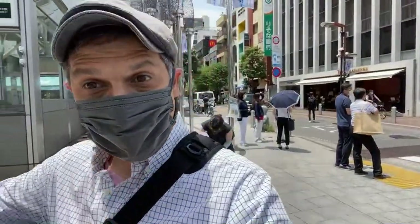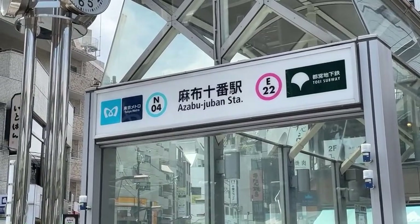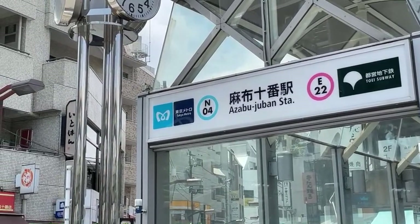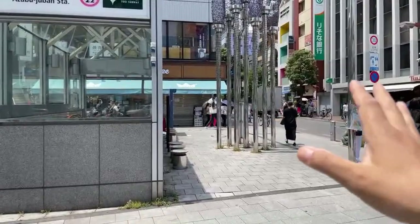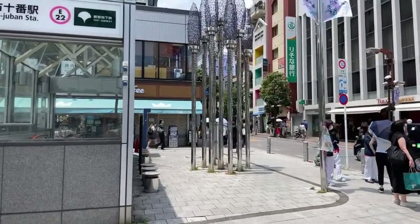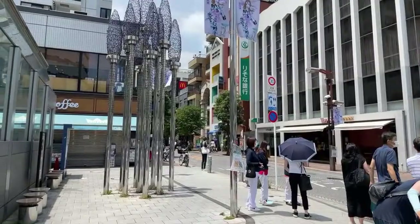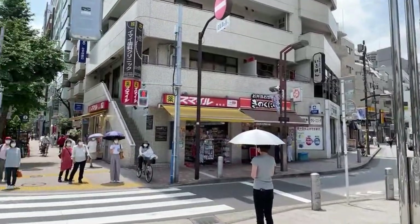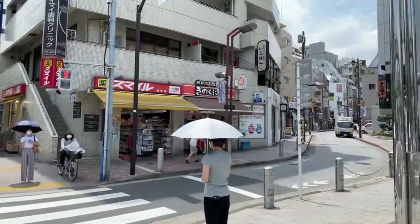Welcome everybody to Azabu-Juban - this neighborhood is considered the most upscale neighborhood in the city of Tokyo. It's a place where high-profile people might be living, and who knows who you're going to find walking around the streets here. Today we're going to go to Roppongi station - this is Patio Street and this is Azabu-Juban Street. They're both really nice streets and this neighborhood has a special charm to it. We're going to do a street view walk from here to Roppongi over the next 30 minutes on a beautiful sunny June afternoon, which is rare because this is the rainy season.